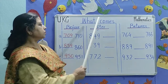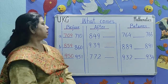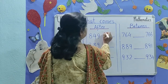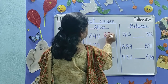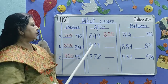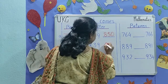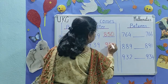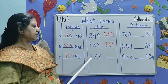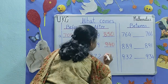What comes after? After 849, what number will come? 850. After 939, what number will come? 940. After 772, what number will come? 773.